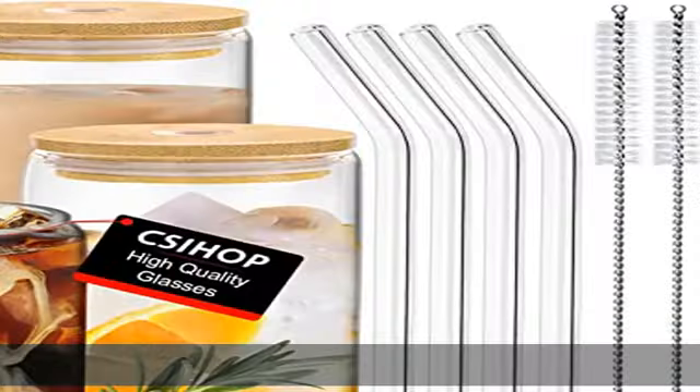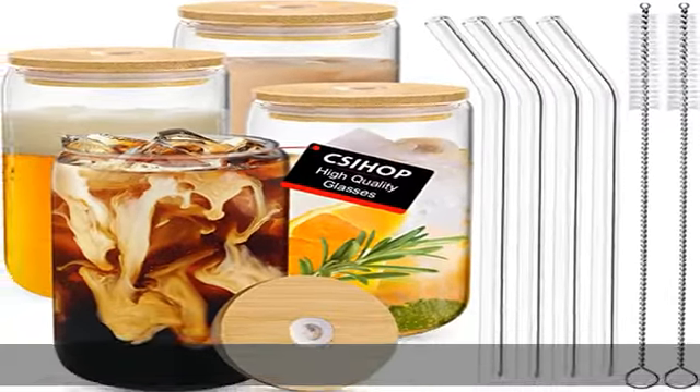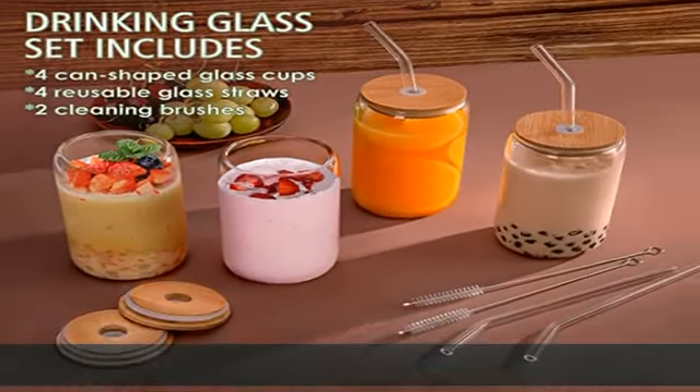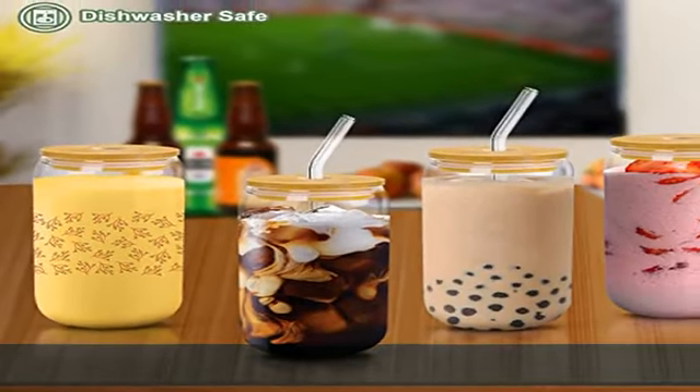You can also make your own DIY bottle to make it the most personalized gift. The drinking glasses are made of high quality clear glass, lead free and BPA free, meeting food grade material safety standards, safe and sturdy for long term use.